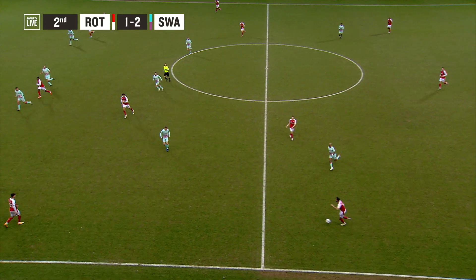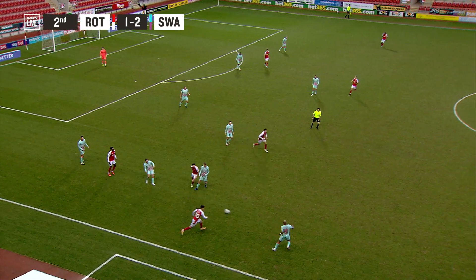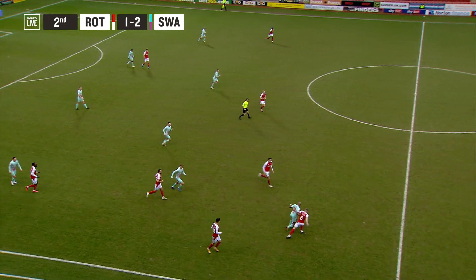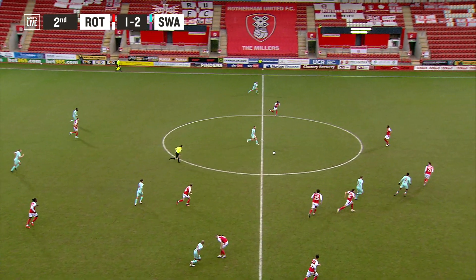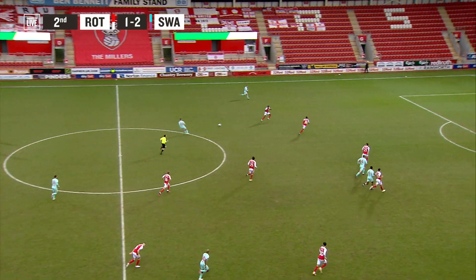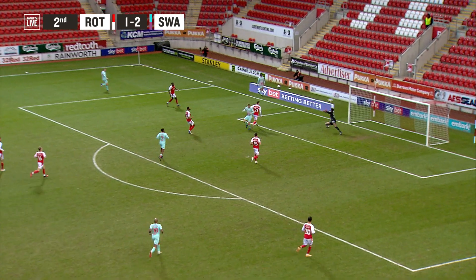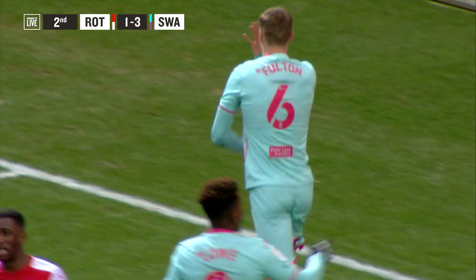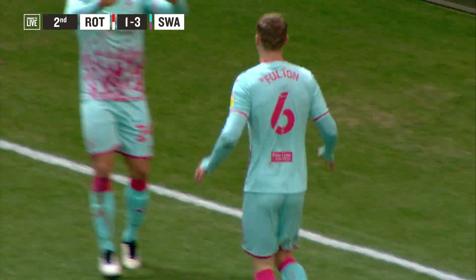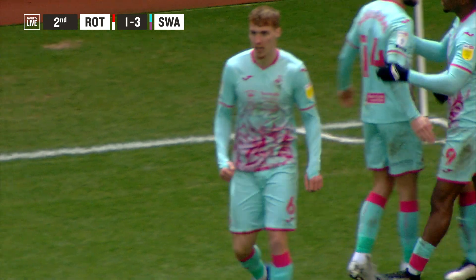Swansea at the moment have to stop these waves of balls, and there's Fulton straightaway involved. That's better, a little bit of patience. Here's the run on the left-hand side, and Swansea pick it up — they've got two in the middle, one of them is Fulton, and Fulton — oh, what a substitution! He's been on the field seconds for Swansea City, he scores the third of the afternoon, and that gives real breathing space.